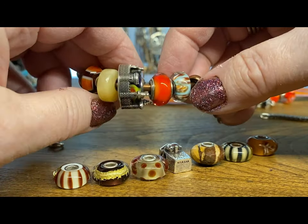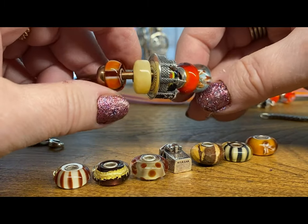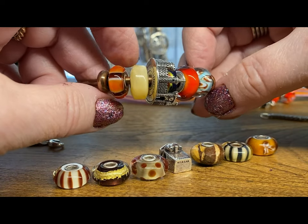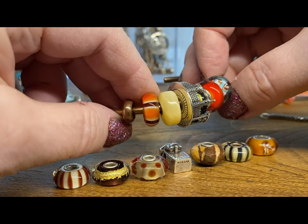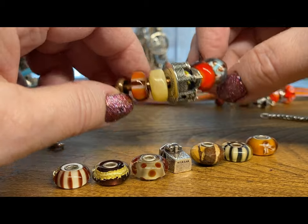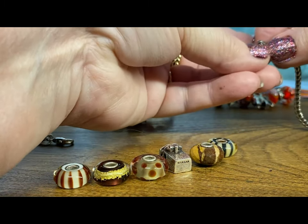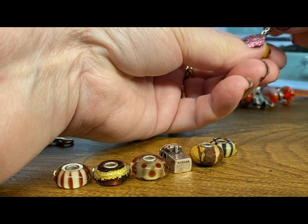I've also got this one here, but I don't know if I want to introduce some reds so let's leave it like that for now and we'll see how that looks together. I think it'll look good.